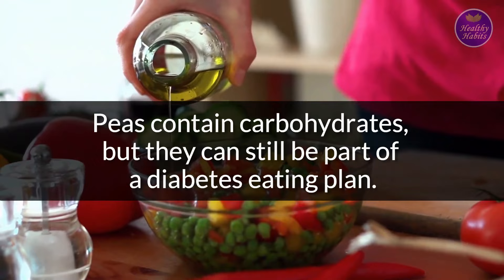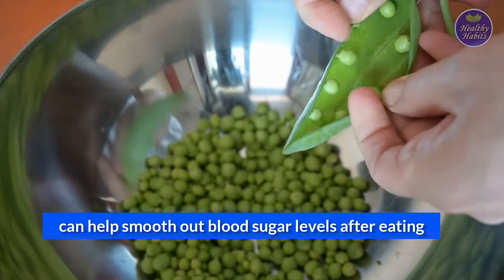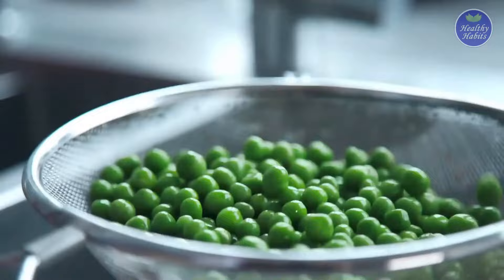Number 7: Peas. Peas contain carbohydrates, but they can still be part of a diabetes eating plan. The fiber and protein content of peas is thought to help slow digestion, which in turn can help smooth out blood sugar levels after eating. Peas also rank low on the glycemic index scale with a glycemic index of 22.